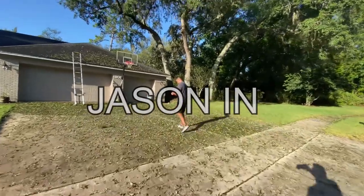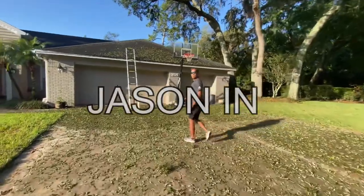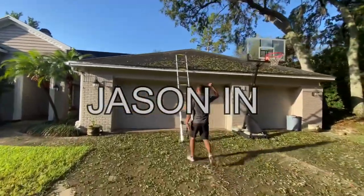Jason in. The man. One minute in the neighborhood — we already got on the roof.